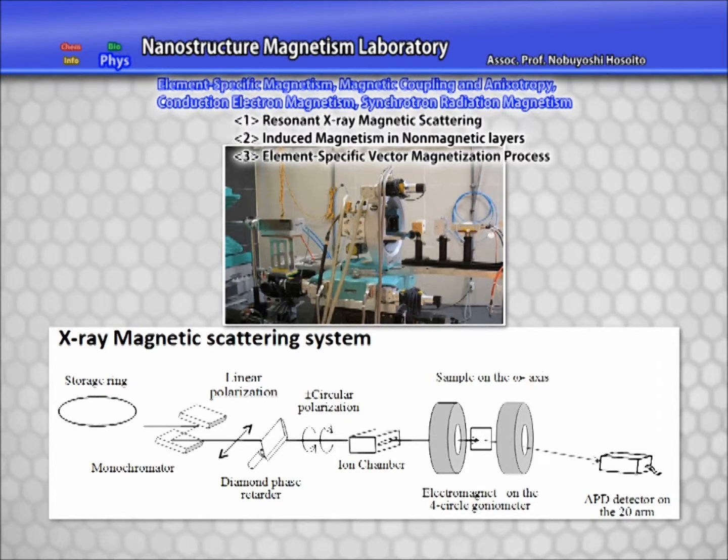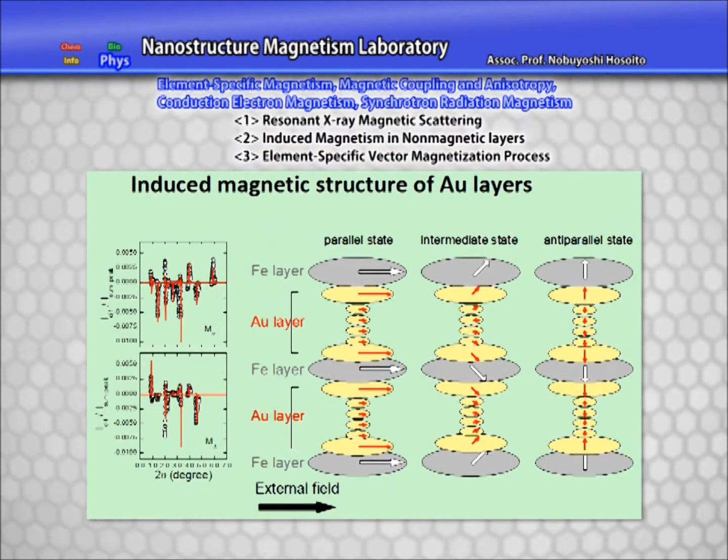With resonant X-ray magnetic scattering using circularly polarized light from synchrotron radiation — a technology we invented — we determine the magnetic structures of nanostructured films with unique magnetic properties, and using it as a clue, make clear the origin of those unique magnetic properties.